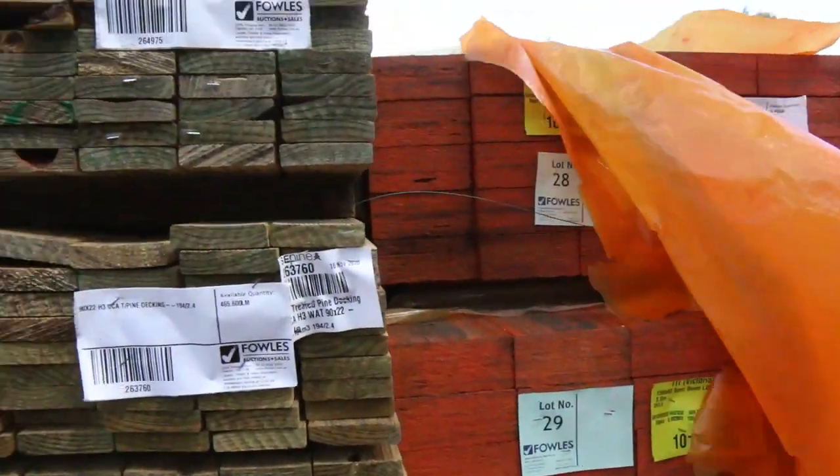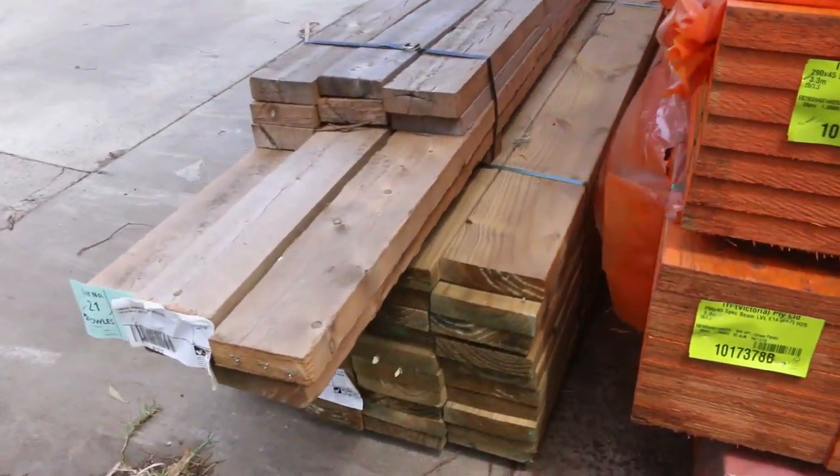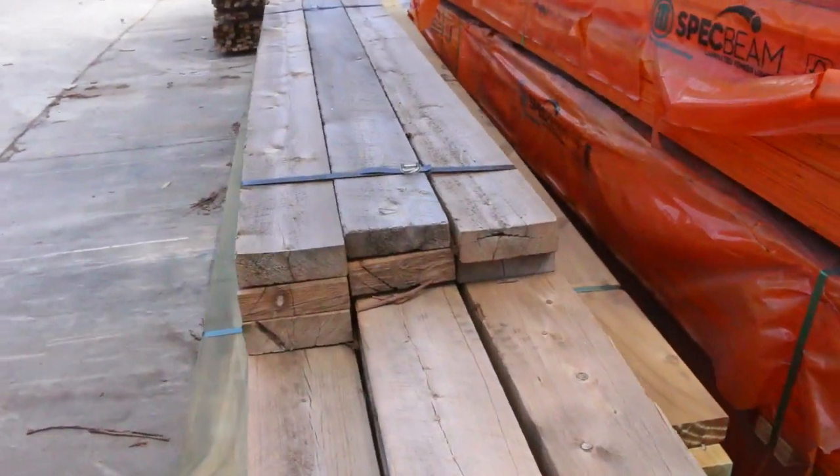Lot 23 and 24 are a couple of packs of treated pine decking. Lot 21 is an interesting one — a bit of cypress pine there, sawn cypress, 150 by 50 by 50. Some nice stock.